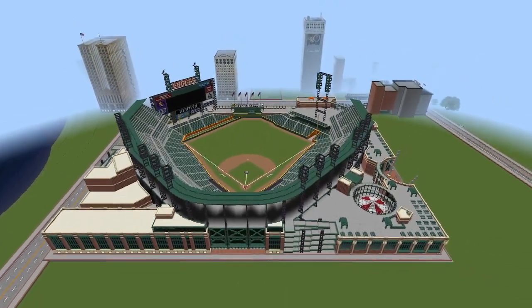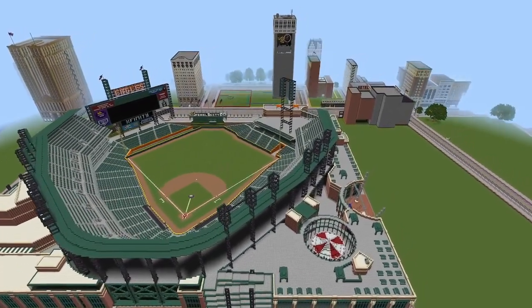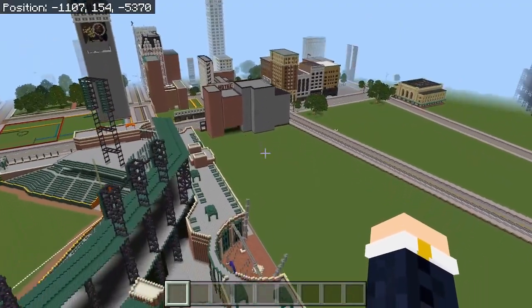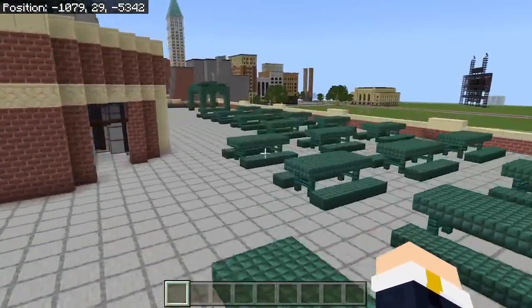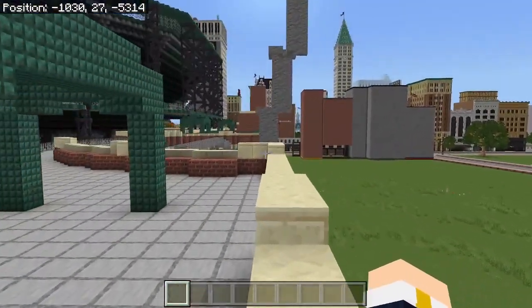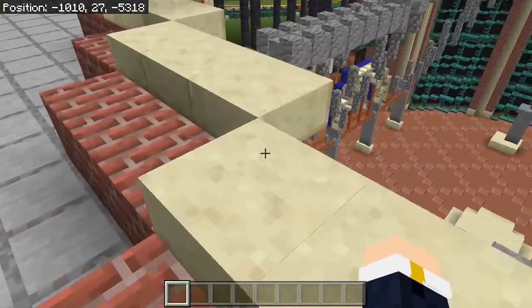I'm very proud of it and super happy I built it. Now that I did this, I know I can build stadiums, so I'll probably be building stadiums in the future as well. If you guys have any stadium recommendations, please let me know, because I don't know which ones I'm going to build for New York City yet or any of the other cities. But when I do decide, I will build them. Put any stadium recommendations in the comments below.